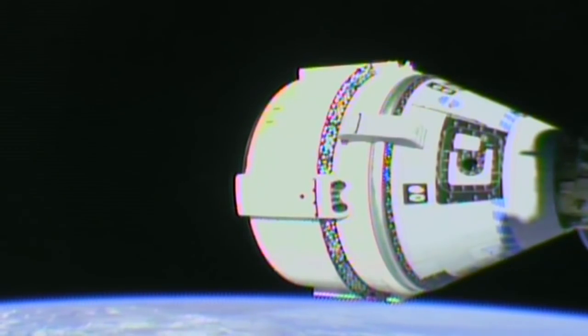Great accomplishments in human spaceflight are long remembered by history — today will be no different. So to Starliner, its commander, Rosie the Rocketeer, and all the men and women who poured their hearts and souls into this vehicle and this mission: welcome to the International Space Station.